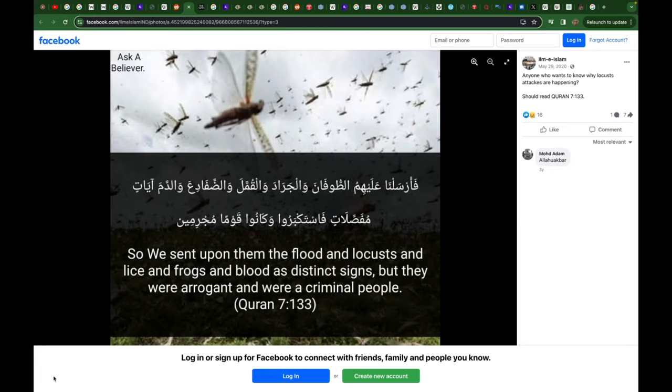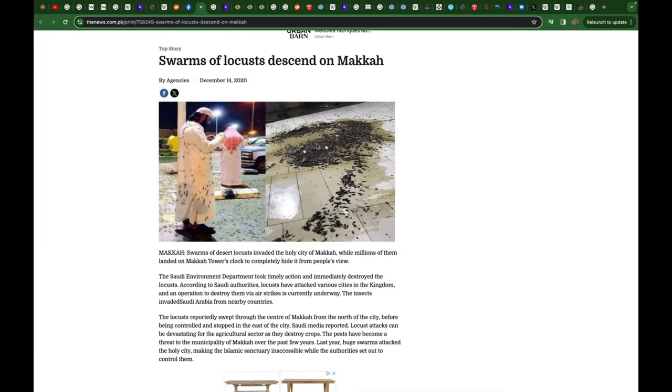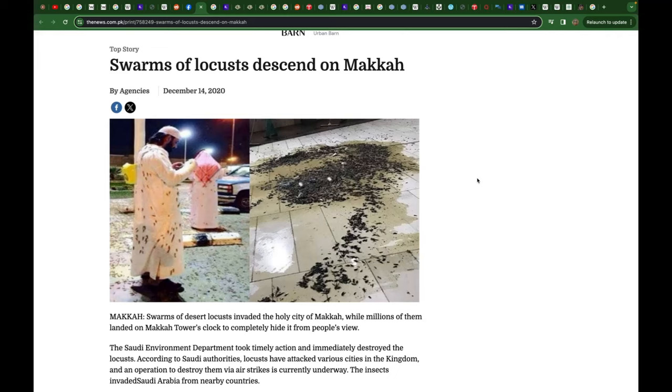This is a passage from the Quran: 'So We sent upon them the flood, and locusts, and lice, and frogs, and blood, as distinct signs, but they were arrogant and were a criminal people.' This is in reference to the people of Pharaoh — Fir'aun. They were sent locusts, al-Jarad in Arabic, as a punishment — a sign for people to remember. In the Quran, it was sent to people of corruption who denied their prophets and rejected God's signs. And what do we see? These same locusts have descended on Mecca at least once.